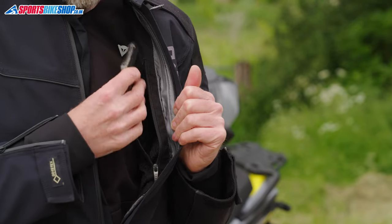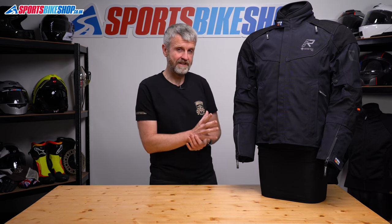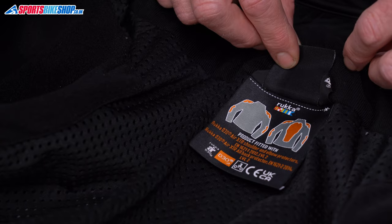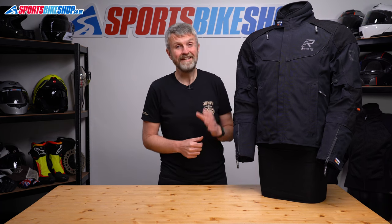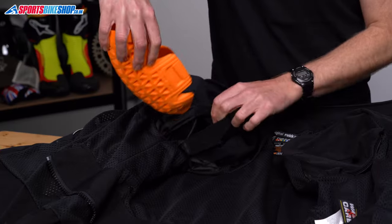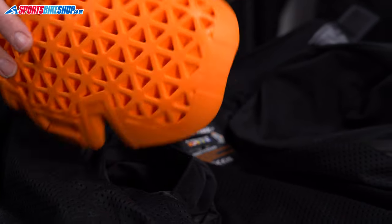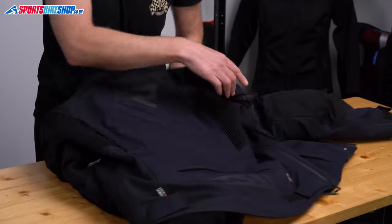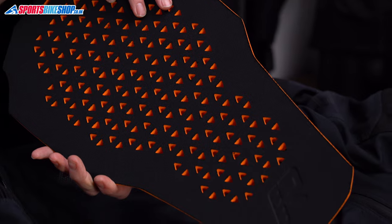Internal pockets are a bit lacking — the two in the inner shell are actually designed to house optional chest armor, so if you want chest armor, you lose your internal pockets. The impact protection in this jacket is serious stuff: it's D3O armor that meets the higher Level 2 of the CE impact protection standard. It's meaty but well-ventilated, and the coverage is considerably more than a regular armor insert. The shoulder inserts are almost as big as the back protector inserts you get in some other jackets, and the back protector itself is massive — as big as many standalone back protectors — which is very reassuring.